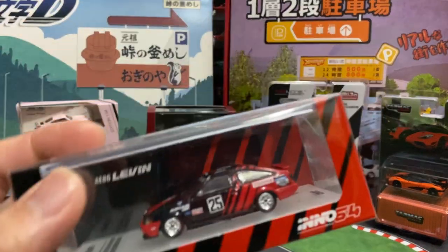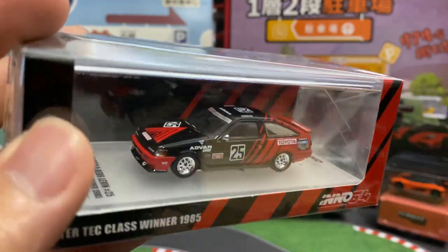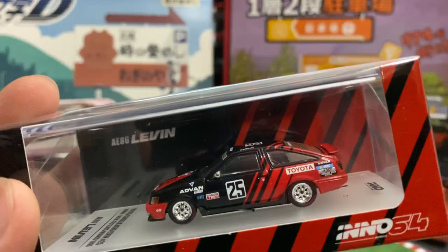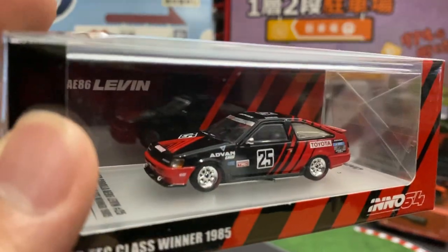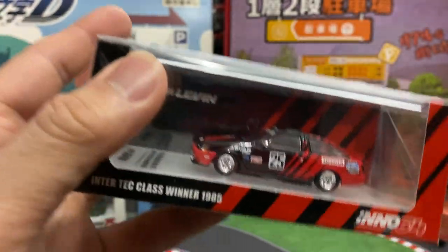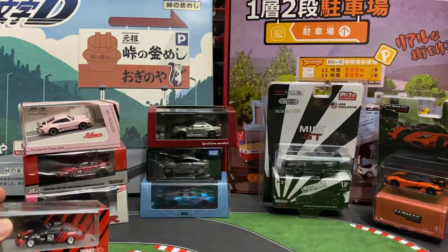This guy was on sale — kind of a pass-it-up moment, but it's the Toyota 86 with the Advan livery. I love the Advan livery, I think it looks dope, so I try to get as many cars with that livery as I can.